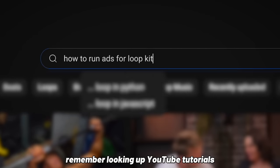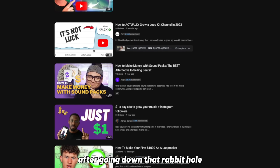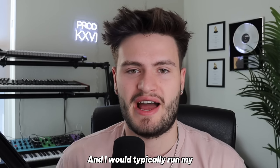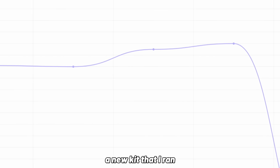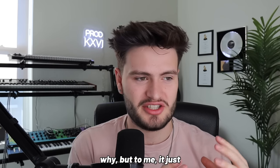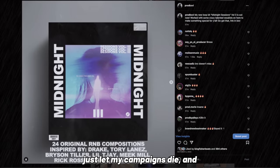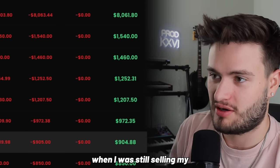After doing that for a while, I decided to get a little more serious. I looked up YouTube tutorials on how to run Instagram or Facebook ads for loop kits, and I started doing Instagram ads straight on the app — boosting my posts for five dollars a day, typically running ads for about 30 days at a time. But as soon as the 30 days were up on a new kit, all the sales would stop completely. It just never clicked to keep the ads running continuously, so I would just let my campaigns die and sales would go down with it.